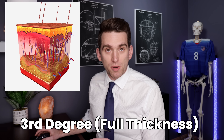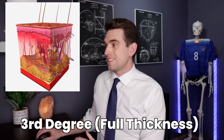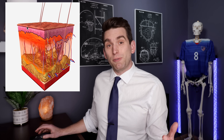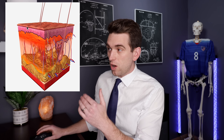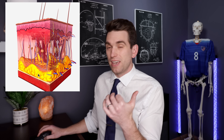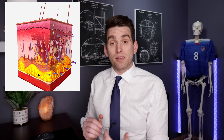A third degree burn is going to be a full thickness burn — now all of the epidermis and all of the dermis have been damaged. Finally, a fourth degree burn is when all of the epidermis, the dermis, and even some of the subcutaneous tissue — like the fat, the muscle, even the bone — can also be affected. And of course, this is going to be the most severe.